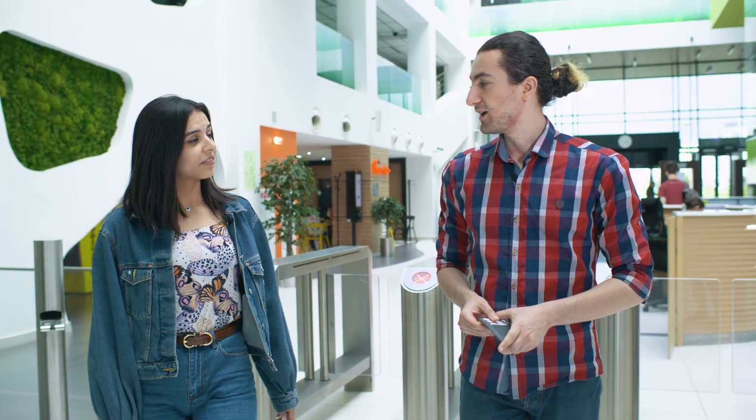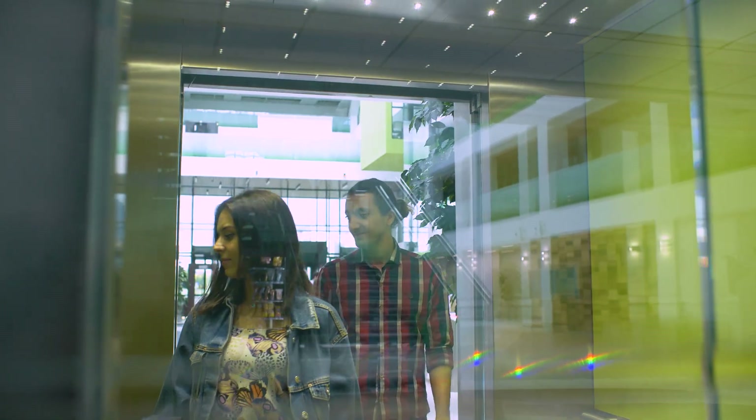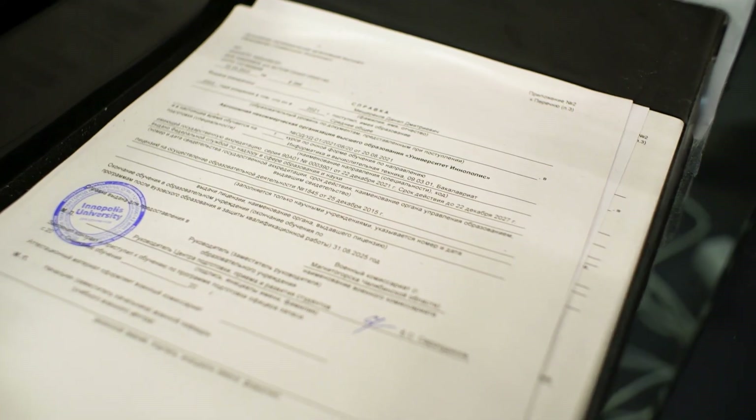Next, we should go to the Student Affairs Office. We're now at office 319, and this is one of the most important places for you at Innopolis. If you need a reference, you collect it here. To sign up for the gym or join a student club, you come here too. Most importantly, for all foreigners — the first thing you should do when you arrive is come to office 319 to complete your registration. It is really important.